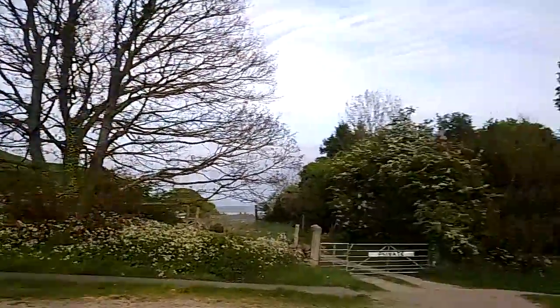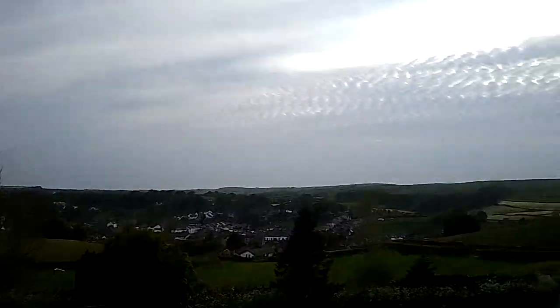Yeah, we're here in Ulverston in the Lake District. Can't see any lakes yet — we've got to wait until we get over that side. We'll get a better view once we get to the top. Yeah, halfway up.